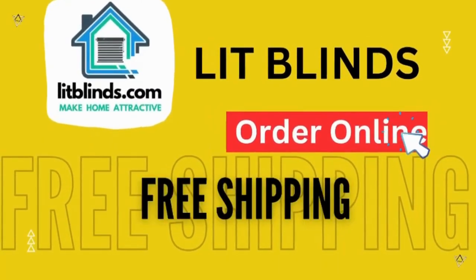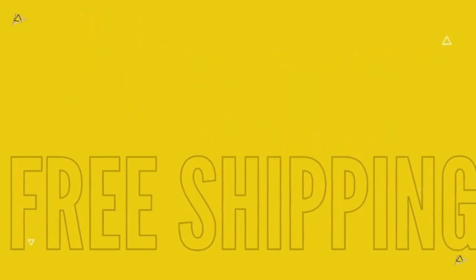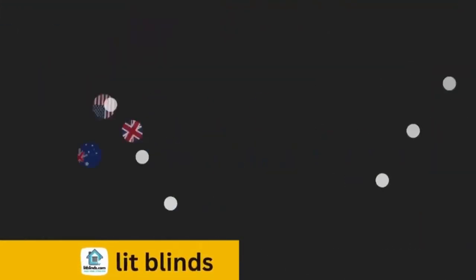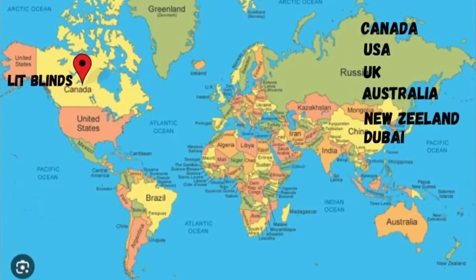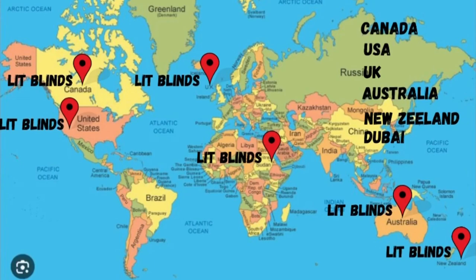Order online with free shipping. Lit Blinds operates in multiple countries: Canada, USA, UK, Australia, New Zealand, and Dubai. Lit Blinds provides free shipping and 50% off in each country. Order quickly to save your amount.